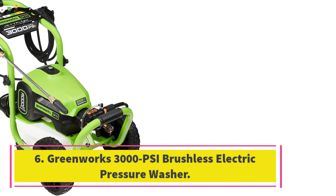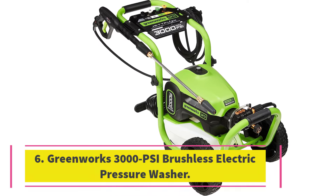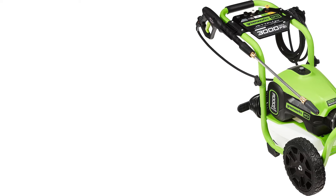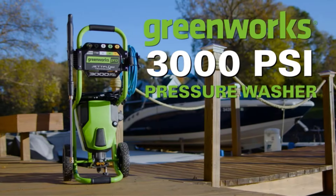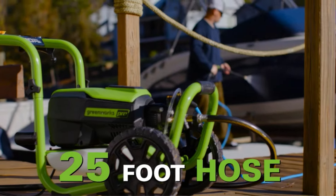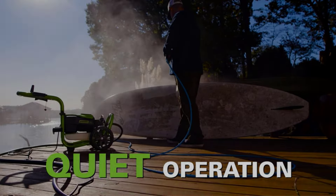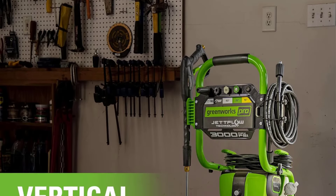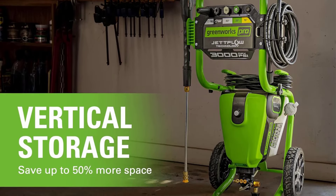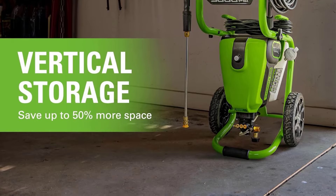Number 6: GreenWorks 3000PSI Brushless Electric Pressure Washer. Stubborn messes and stains require a heavy-duty solution, and we found that the best choice for the job is the GreenWorks Pro 3000PSI 2-Gallon GPM Cold Water Electric Pressure Washer. With a PSI of 3000, this pressure washer has a gas-style, continuous-run brushless motor that allows the washer to run continuously as it cleans. We felt that it performed just as well as a traditional gas motor model, but it was lightweight and easy to maneuver.